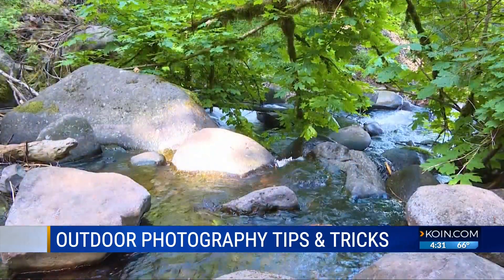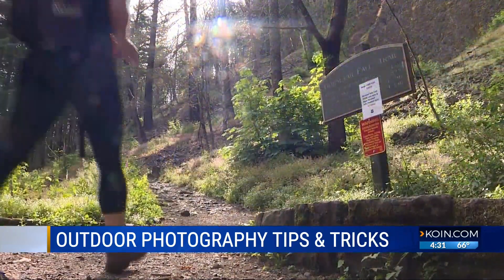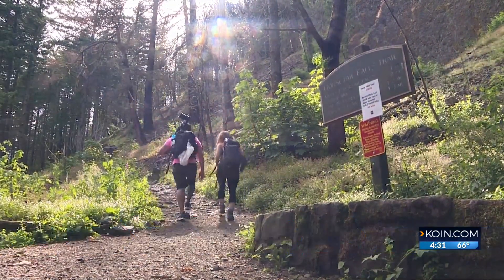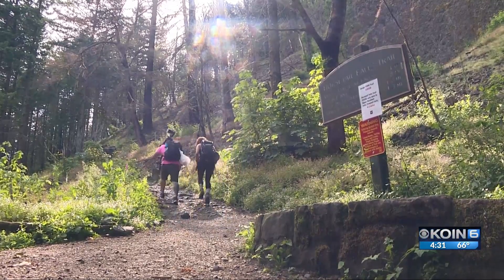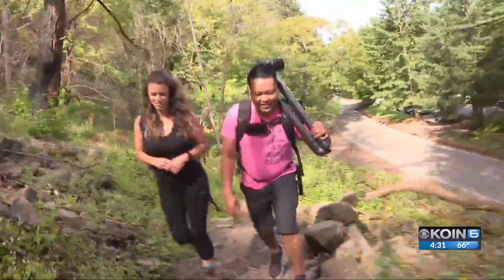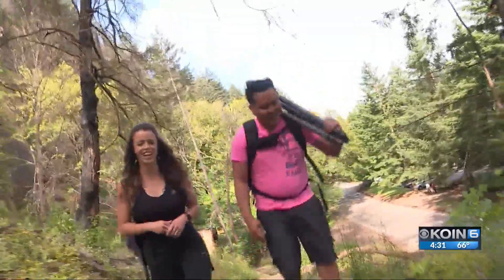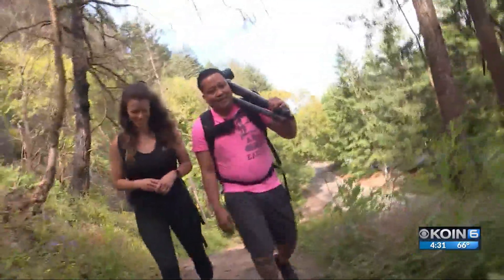I got into photography when a friend of mine visited me here in Oregon. They had a camera and I didn't. We went to Multnomah Falls, and when I saw their photos — man, it's just gorgeous. And I decided to sell my boat and my trailer and bought a camera.